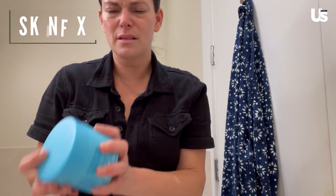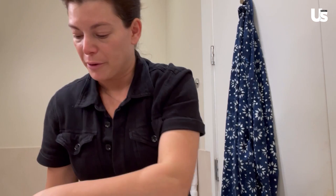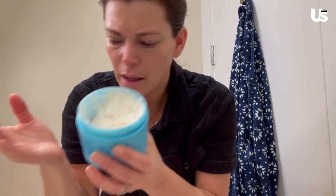Before I go to bed, I will also put some hand cream or body moisturizer on because my hands get so dry at night. This is a body cream that I love from SkinFix called Barrier Plus. It is the richest, most beautiful — it's like a marshmallow on your body. I use it for hand cream and up my arms and stuff because it's really, really nice.